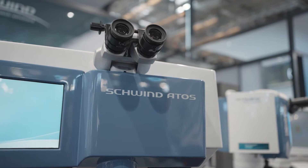The Schwind Atos is Schwind's femtosecond laser which is used for LASIK and SmartSight laser assisted lenticule extraction.